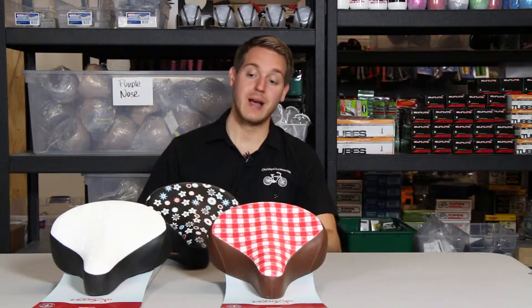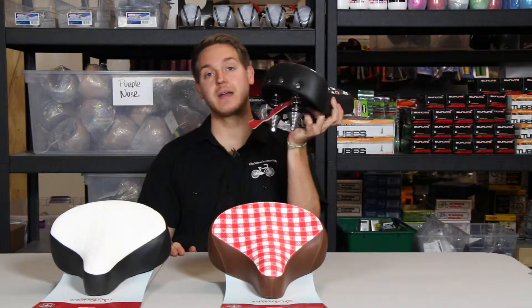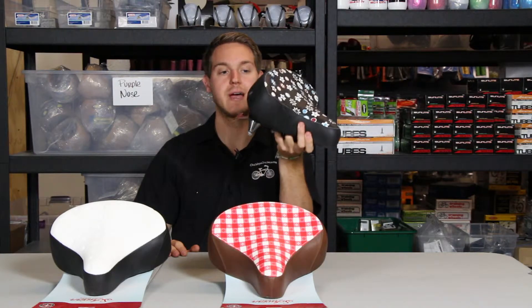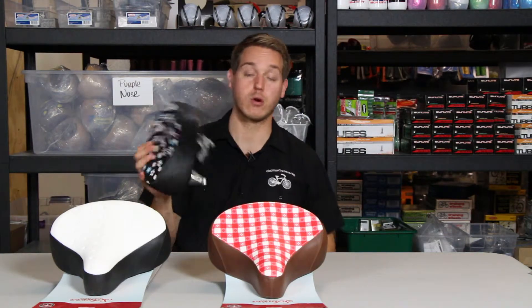They come in a variety of three different colors. Extra cushy and padded, has that classic cruiser look. Nice rear spring suspension so you get nice cushion for the push-in on those long Sunday afternoon rides. Perfect for almost all bikes including cruisers.